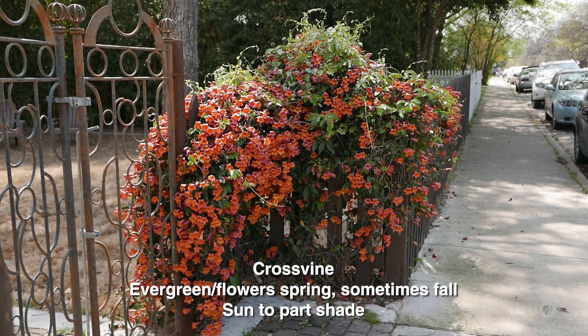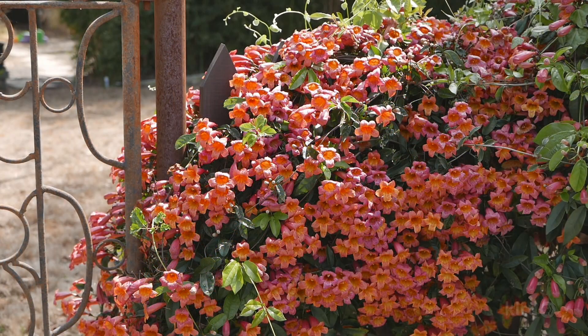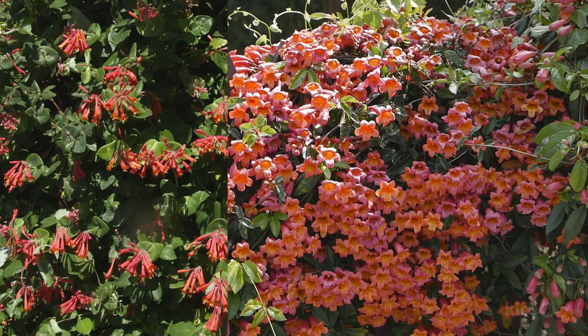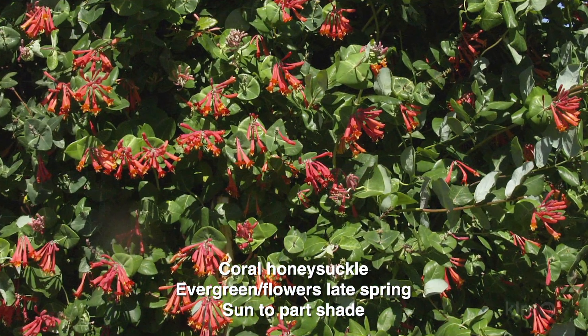Let's talk about the cat's claw vine. What's a good alternative for some of those invasive vines? They're hard to get rid of, but if you can, we recommend cross vine — a beautiful native vine. Very aggressive, but good aggressive, and beautiful. Hummingbirds love it and a lot of pollinators like it too. Or coral honeysuckle, one of our native honeysuckles — that's a well-behaved vine. So if you're looking for something a little more well-behaved, coral honeysuckle is great.